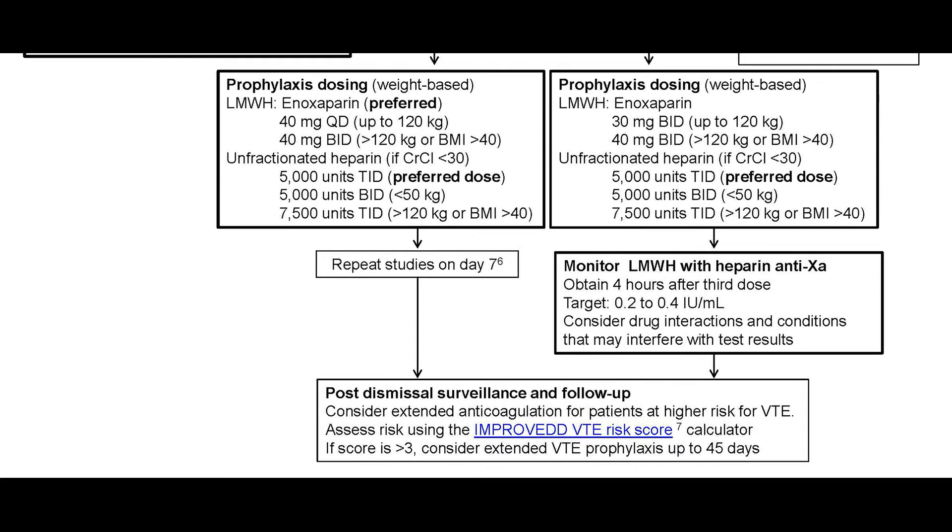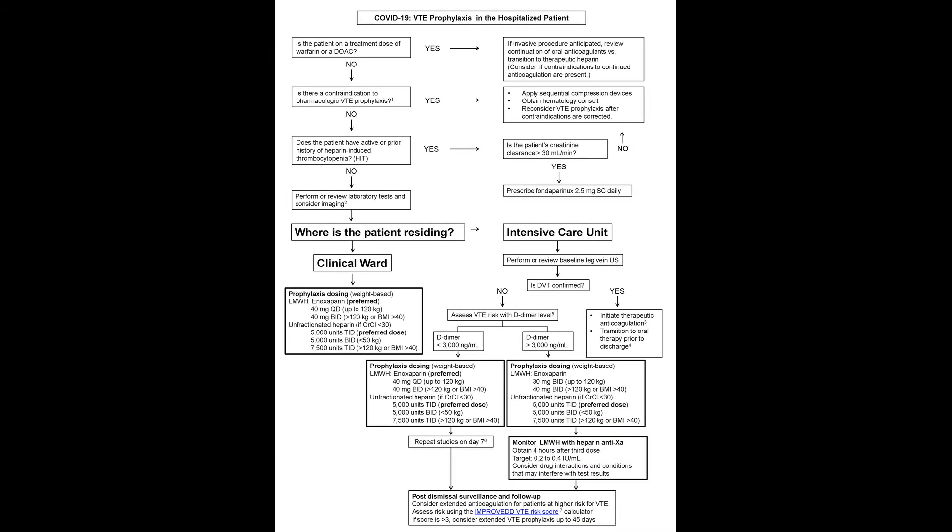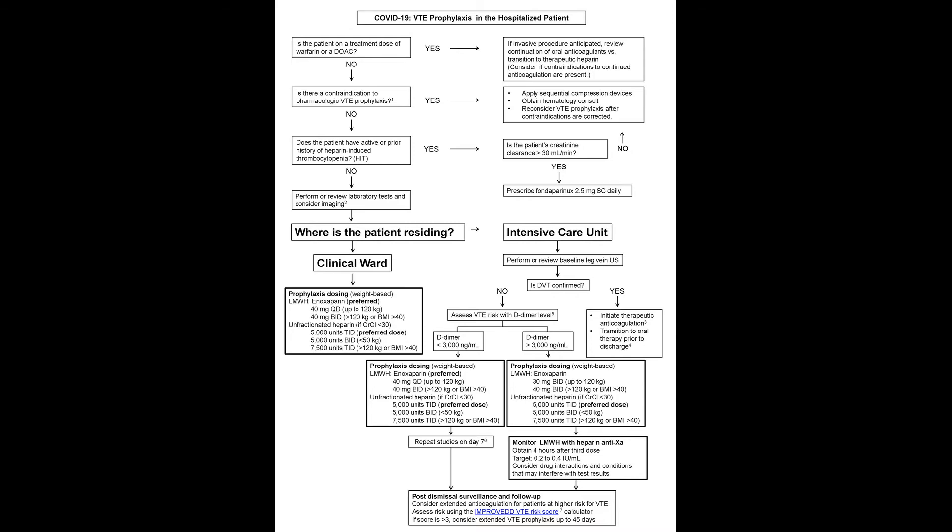Patients need to know that it's not just the pneumonia and the lung infections that are a serious complication of this infection, but they can also have sometimes devastating thrombotic complications as well. They need to alert their clinician and care team to any signs or symptoms which would suggest a thrombotic event, so that that information can be acted upon.